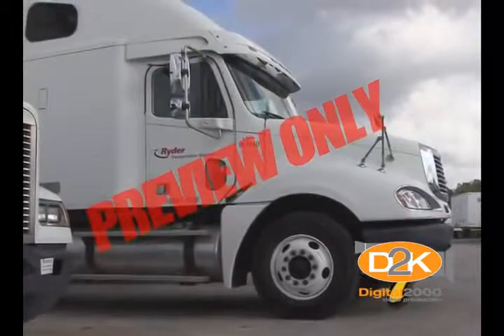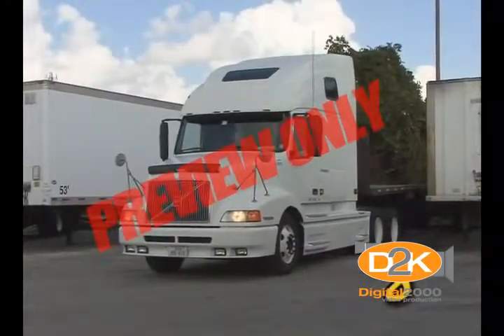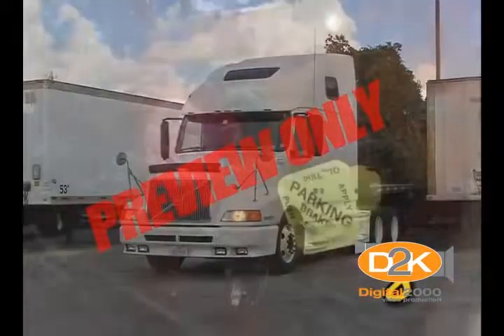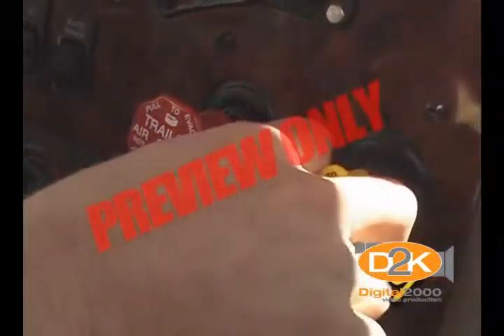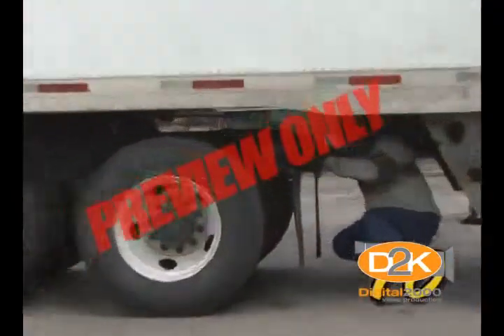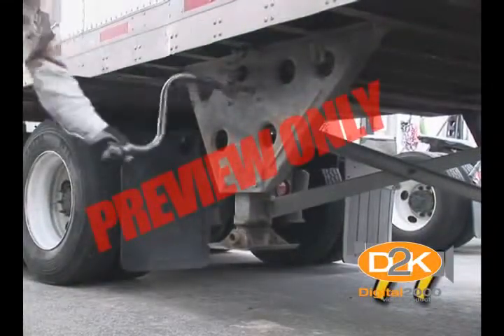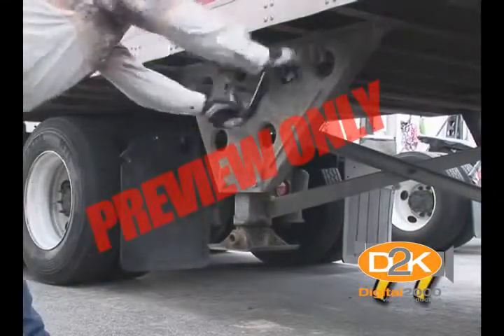7. Back under the trailer without rolling forward. 8. Check the coupling by pulling the tractor forward. 9. Secure the tractor and release the hand valve. 10. Check the coupling from underneath the trailer. 11. Raise the trailer supports and secure the handle in the low range position.